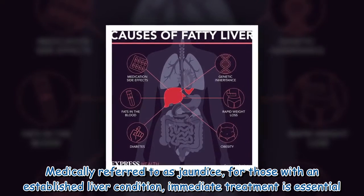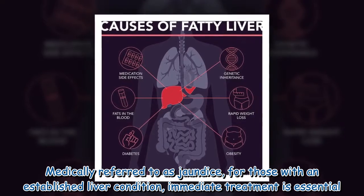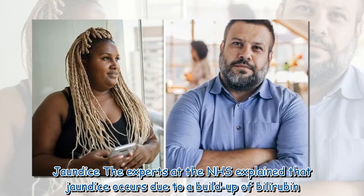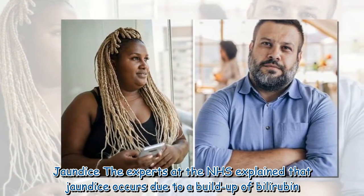Medically referred to as jaundice, for those with an established liver condition, immediate treatment is essential. The experts at the NHS explain that jaundice occurs due to a buildup of bilirubin.